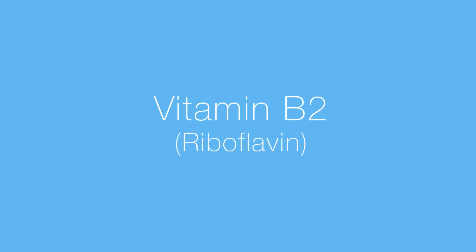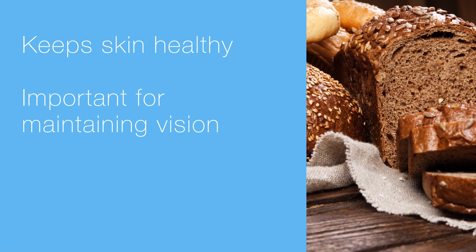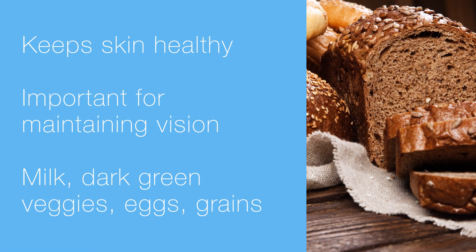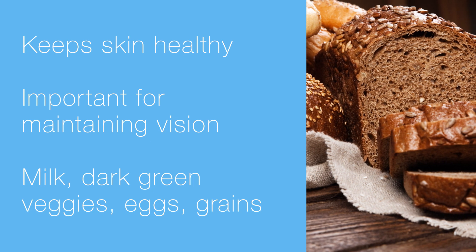Next, we've got vitamin B2, riboflavin. You might have heard of this one. Riboflavin is actually very important for healthy skin, good vision, and also releasing energy from foods. Milk, eggs, dark green veggies, and whole grain products are going to give you your vitamin B2.